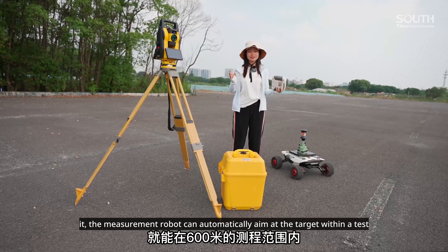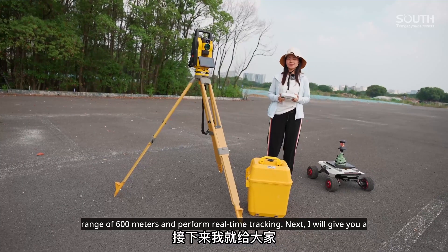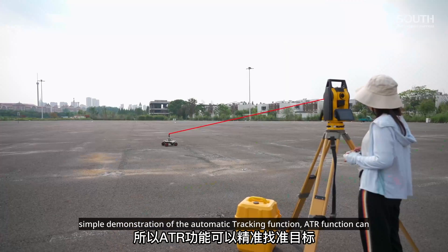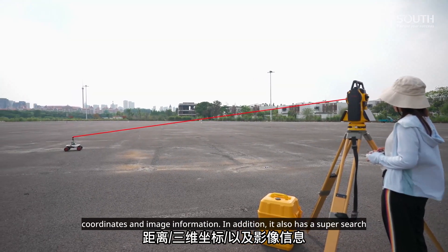The measurement robot can automatically aim at the target within a range of 600 meters and perform real-time tracking. I will give you a simple demonstration of the automatic tracking function. The ATR function can accurately locate the target to obtain angle, distance, three-dimensional coordinates, and image information.